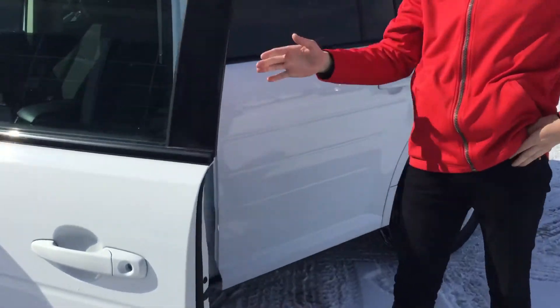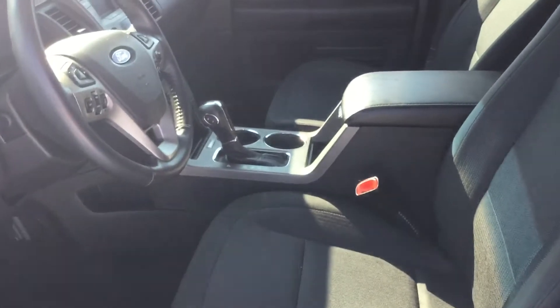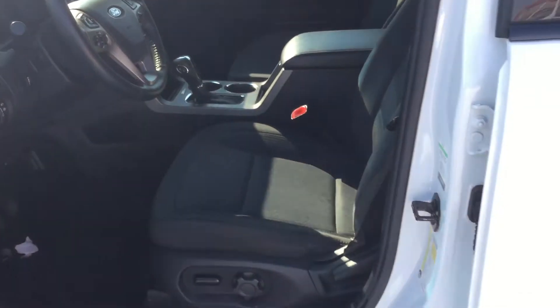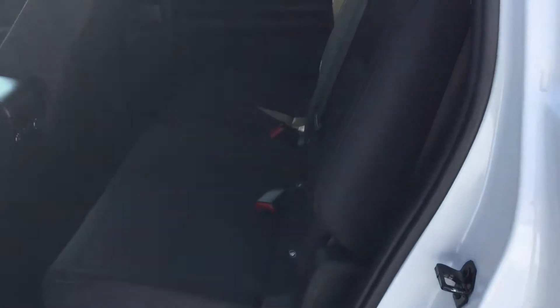So take a look inside here — you're going to notice a beautiful clean interior. You have your leather, your cloth seats, power seats of course, cruise control, power locks, power windows, and beautiful eight-passenger seating in the vehicle. The back row is absolutely massive, and same with the third row — very, very nice vehicle.